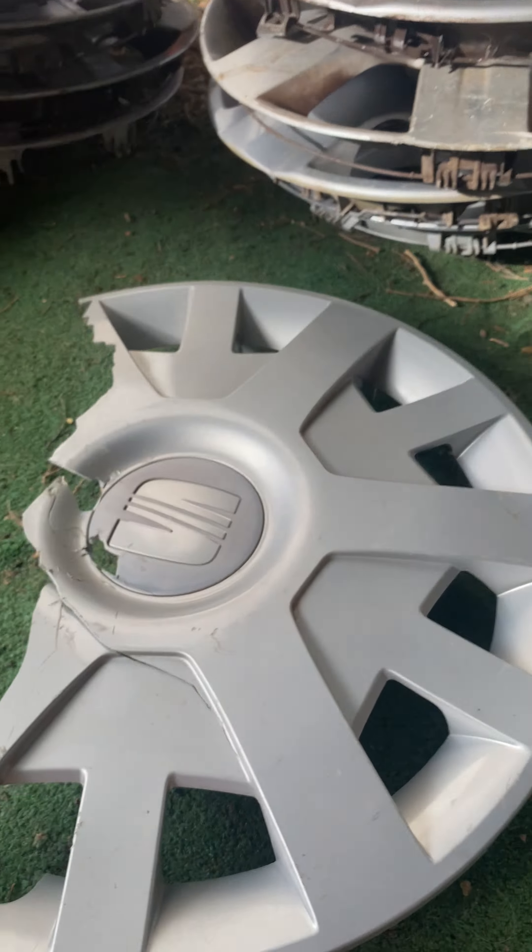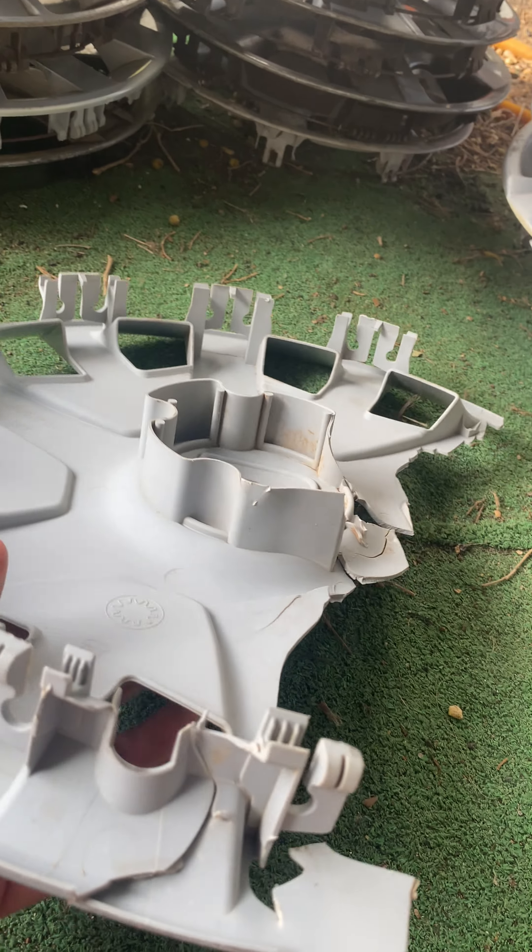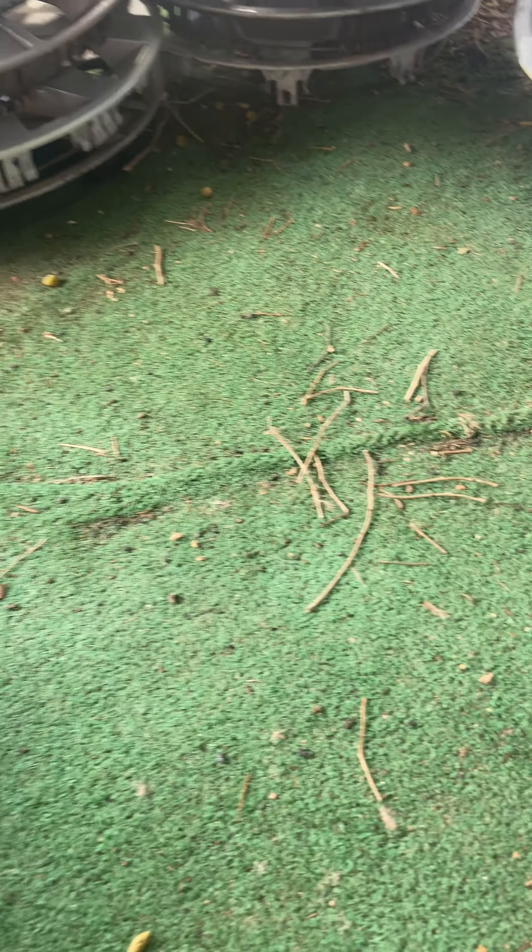Next is another scrubbed SEAT Ibiza from a crash. I will throw this one away, though I might keep this one actually. It's scrubbed and run over trash.